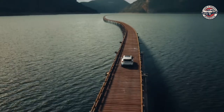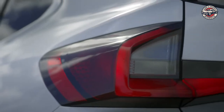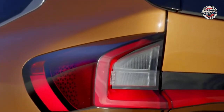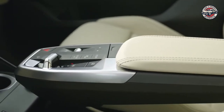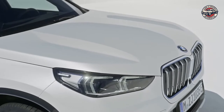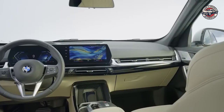BMW iX1. The new BMW iX1 SUV is the perfect car for those who want to enjoy the outdoors without sacrificing performance. With an acceleration of 0–100 km/h in just 6.8 seconds and a total torque of 494 Nm, this SUV is sure to get you where you need to go. The charge speed of 53 km/h means you can get back on the road quickly, and the 64.7 kWh usable battery means you won't have to worry about running out of power. The five seats and SUV body make this perfect for families, and the roof rails make it easy to transport gear. The BMW iX1 is also environmentally friendly with a total battery capacity of 68 kWh.